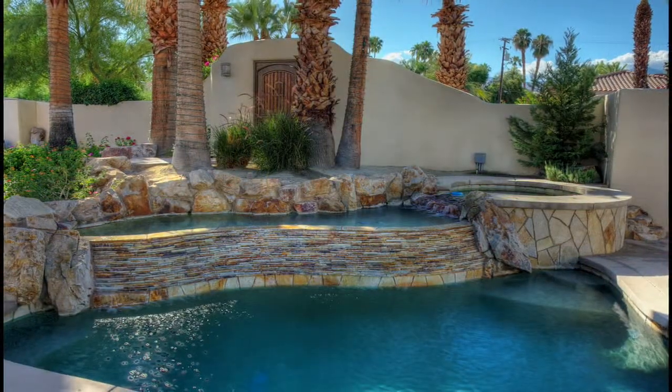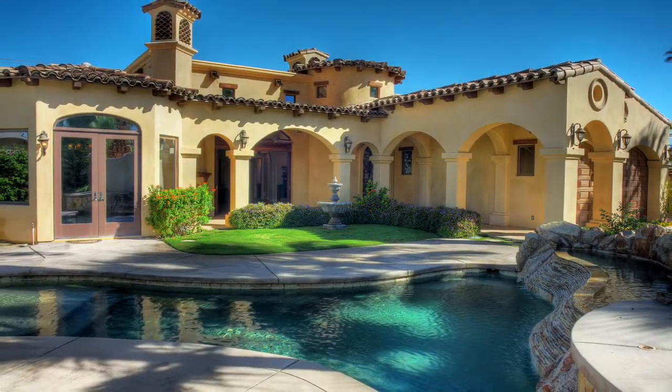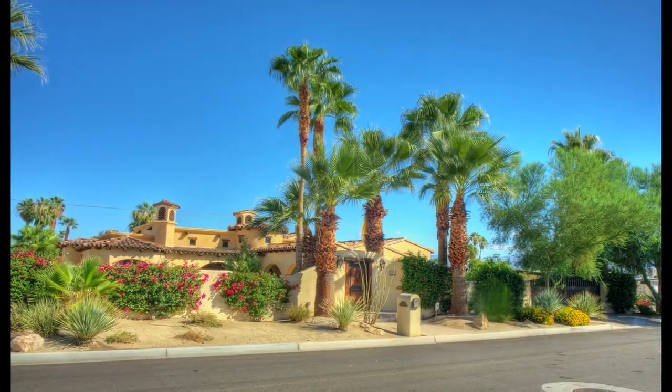Only minutes away from world-class shopping, dining, and entertainment on legendary El Paseo Boulevard, this high-end custom home has been priced to sell and could very well be the dream property you've been looking for. Call us today for more information or a private showing.